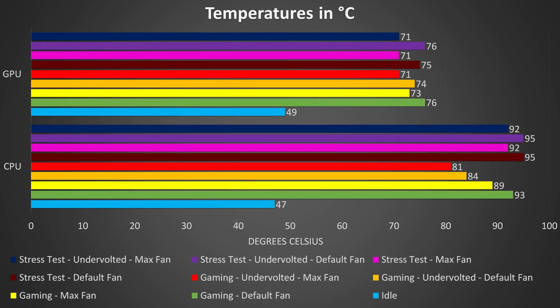Starting at the bottom of the graph, at idle the temperatures are a little warm, shown by the light blue bars, even though the fan was still audible. Moving up to the green bar, I was testing gaming by playing Watch Dogs 2, as it uses a good combination of CPU and GPU, and this gave us the highest temperatures while gaming.